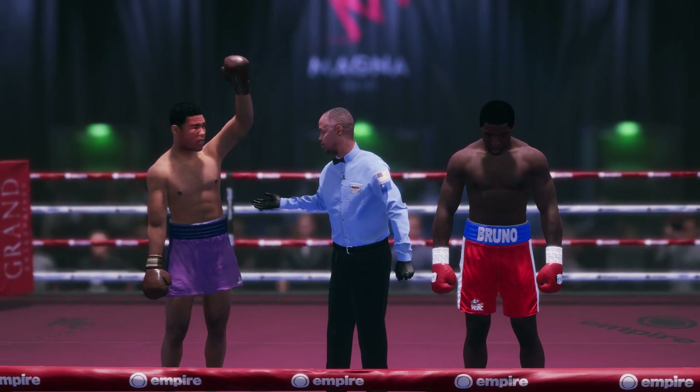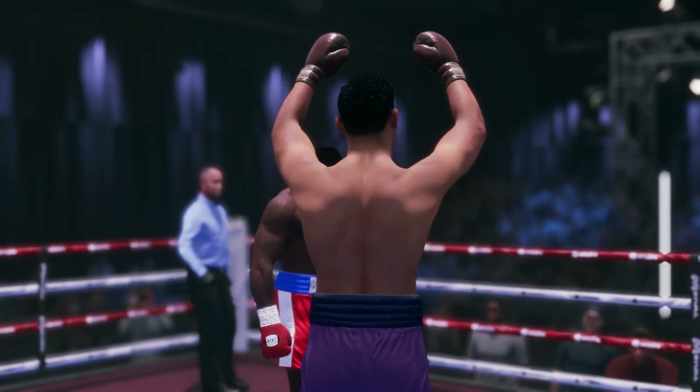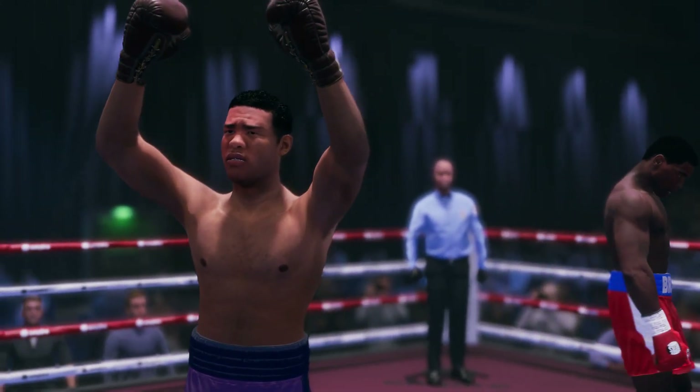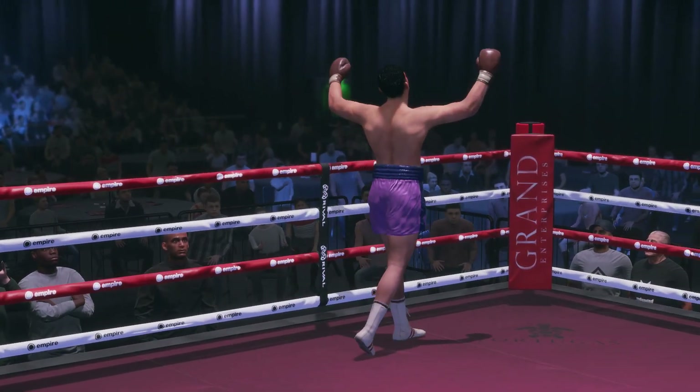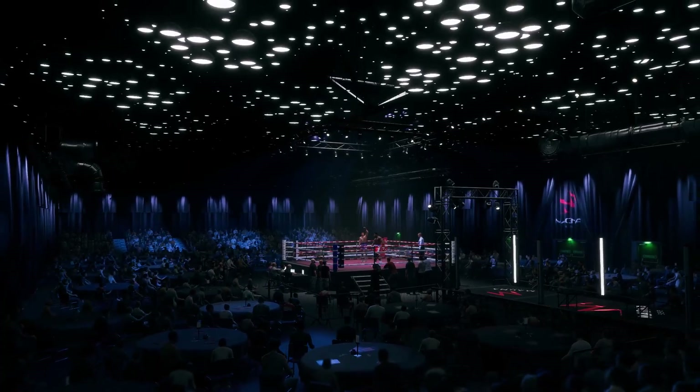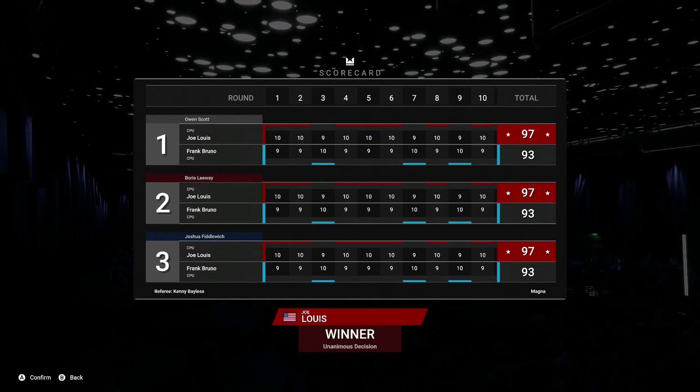No surprises — we get a unanimous decision. They've done it before and now they're doing it again. A unanimous decision. What a way, what tactics, what a game plan, what a result.